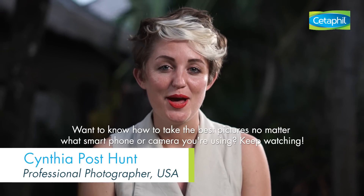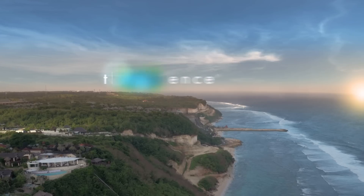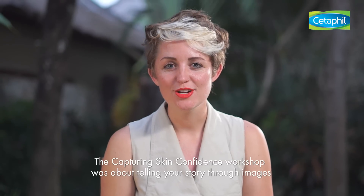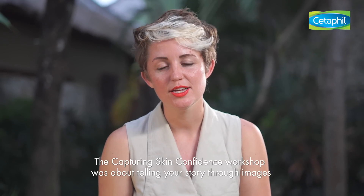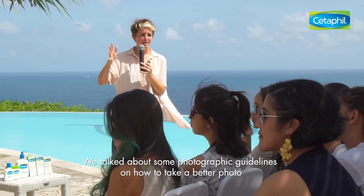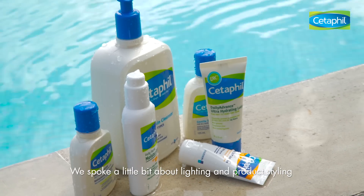Want to know how to take the best pictures no matter what smartphone or camera you're using? Keep watching. The Capturing Skin Confidence workshop was about telling your story through images. We talked about some photographic guidelines on how to take a better photo. We spoke a little bit about lighting and we also talked about product styling.